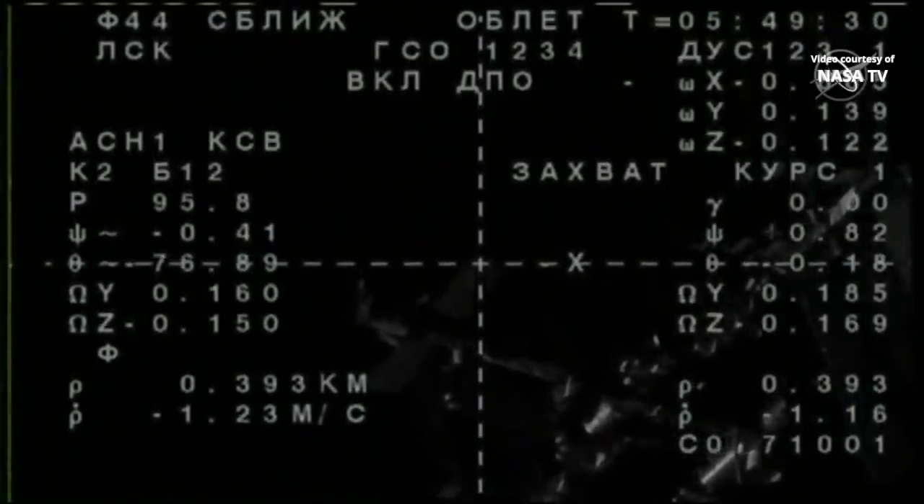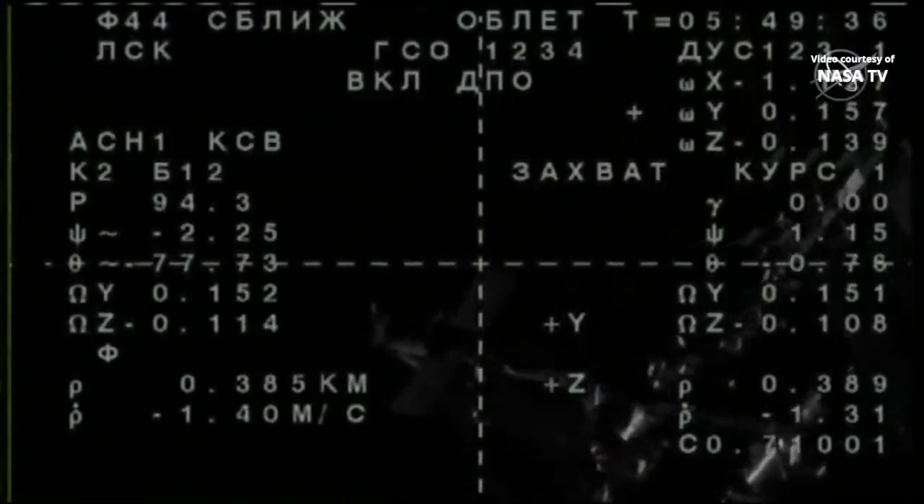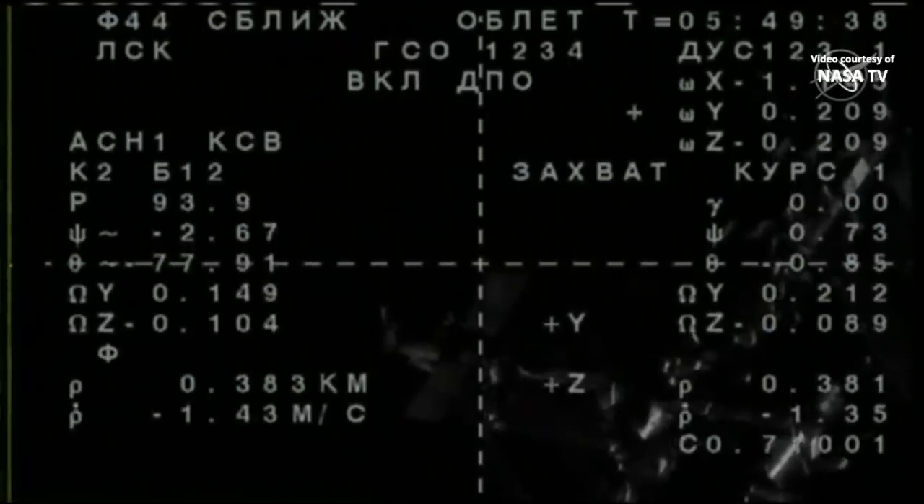The fly-around of the International Space Station has begun. Now that we're inside 400 meters, the fly-around angle of 62 degrees will position the MS-14's forward docking probe in precise alignment with the aft port of the Zvezda service module, which was cleared last night about 24 hours ago with the relocation of the Soyuz MS-13 spacecraft that had been docked to Zvezda since its arrival with Skvortsov, Parmitano, and Morgan back on July 20th.